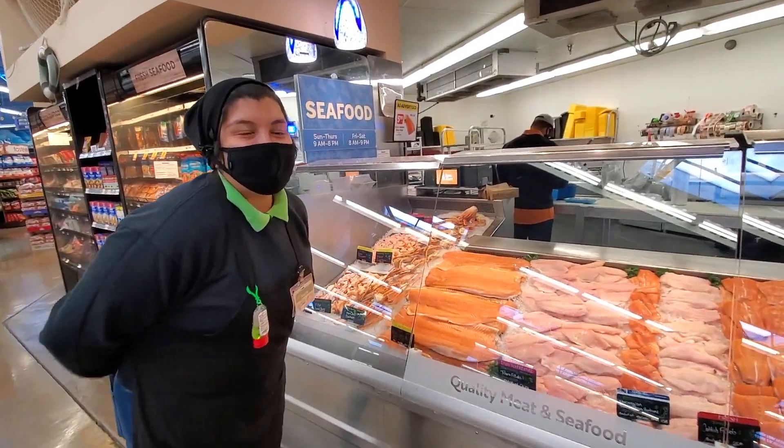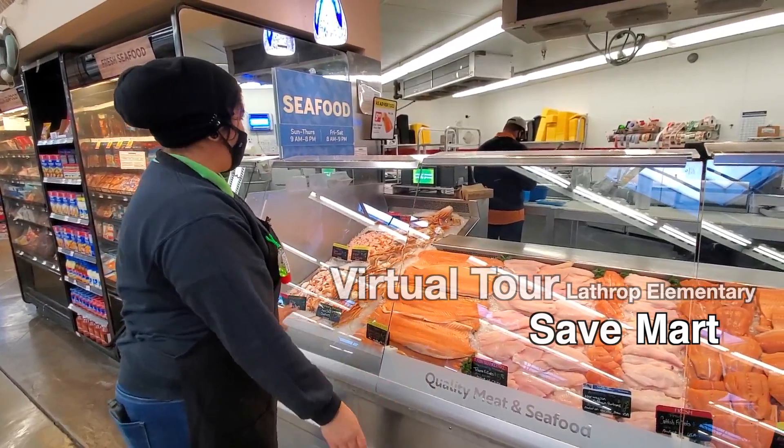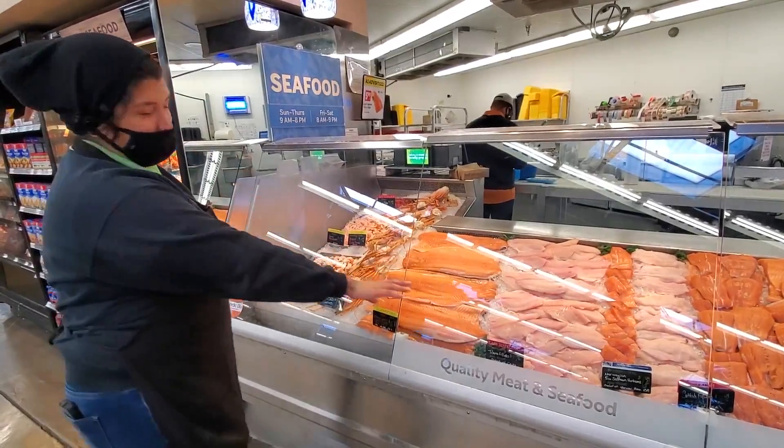Good morning kids! Welcome to our Save Mart virtual tour of our seafood counter. Today we're going to talk a little bit about our fish department.